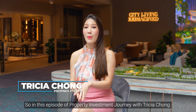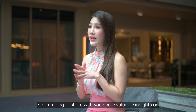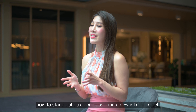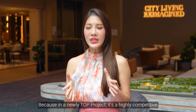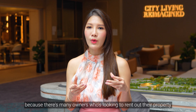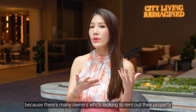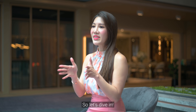In this episode of Property Investment Journey with Trisha Chong, I'm here to share with you some valuable insights on how to stand out as a condo seller in a newly TOP project. In a newly TOP project, it's highly competitive because there are many owners looking to rent out their property or sell at the same point in time. So let's dive in.